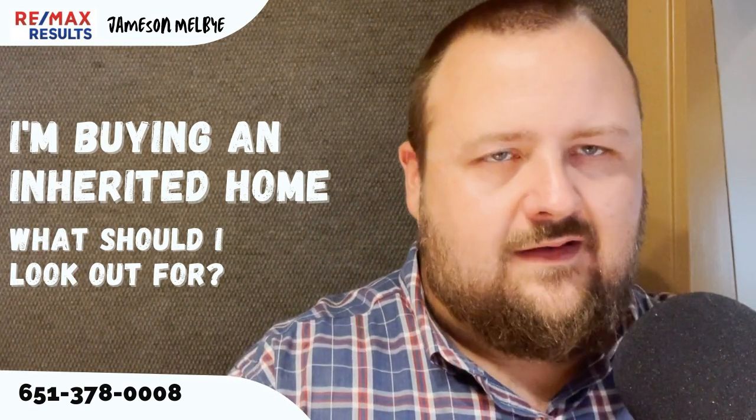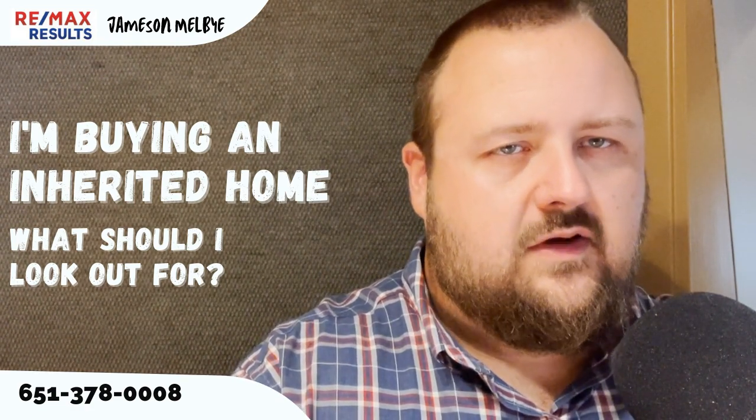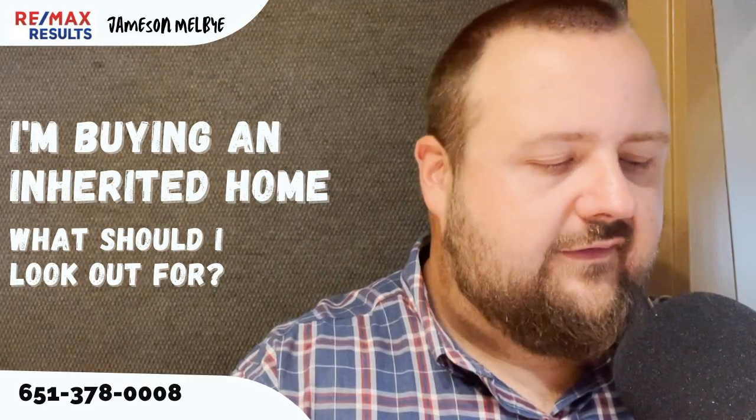It is a little bit different. There's less information provided to you than when you're buying a traditionally listed house.